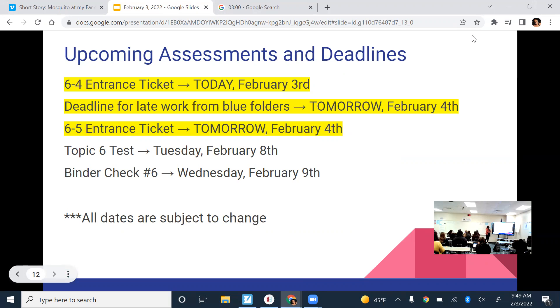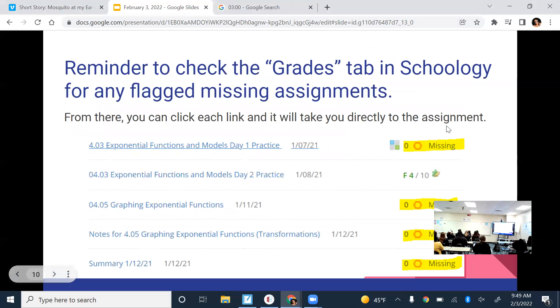Also reminding you that tomorrow is the deadline for late work, so make sure you're checking the grades tab in Schoology. Anything marked missing — if you have it, upload it so it gets updated. Even if you don't know what assignment is listed, you can click the assignment link directly from the grades tab in Schoology and look at the file uploaded there. It's usually under the rubric. You can do it on your own paper. That is due tomorrow unless you have a special circumstance.